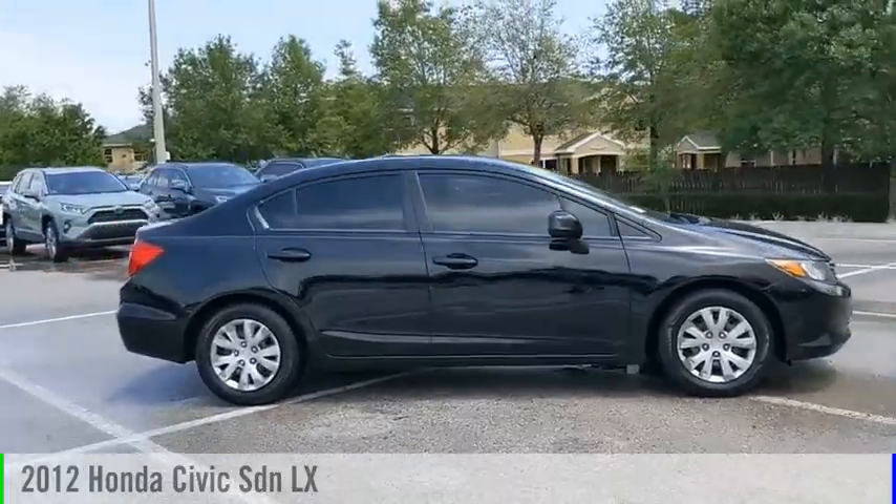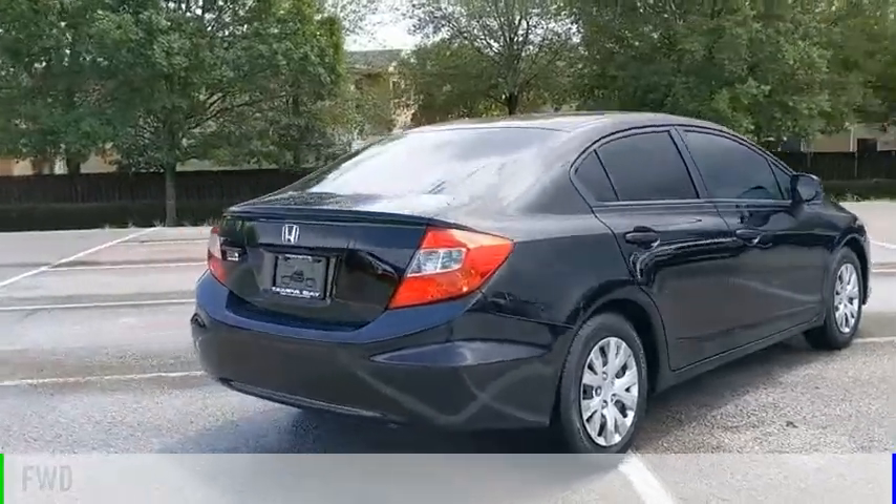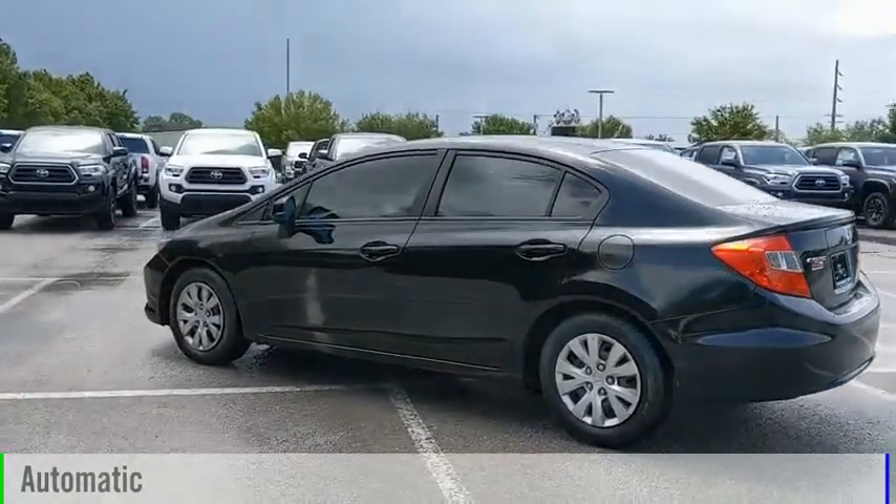You are going to love the 2012 Civic. This vehicle is powered by a front-wheel drive, four-cylinder, 1.8-liter engine and comes with an automatic transmission.